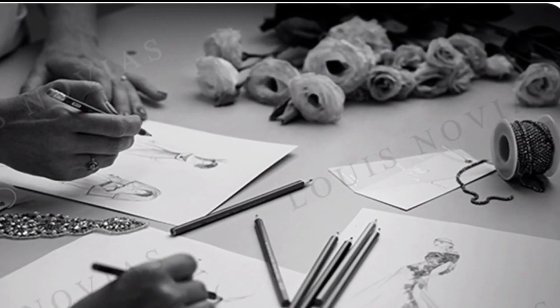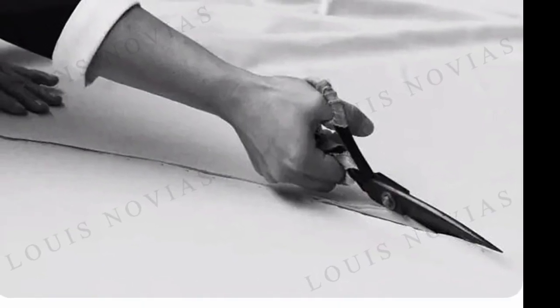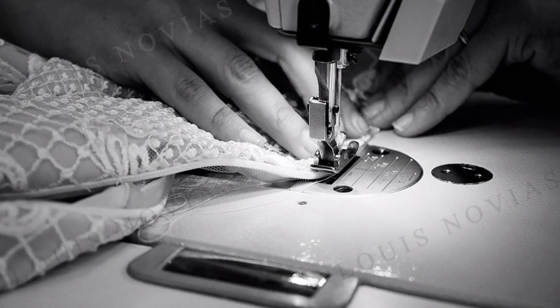3. It is available in a variety of sizes and colors. The Louis Novia's Wedding Dress is available in a variety of sizes and colors to suit any bride's taste. Whether you are looking for a traditional white dress or a more modern color, you are sure to find the perfect dress for your special day.